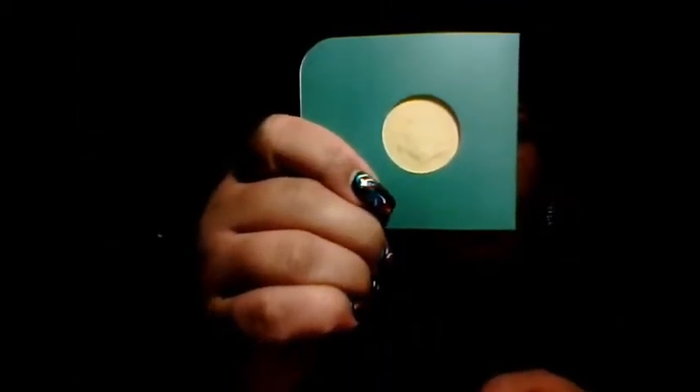In my Ipsy bag this month I got the banana highlighting powder from Ofra, the three sheet masks, the Sephora Formula X nail polish in Huntress, The Bomb Mad Lash mascara, and the Elizabeth Mott Bay Lip Lacquer in Red Chili.